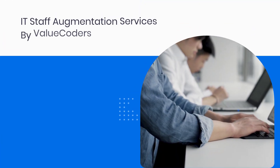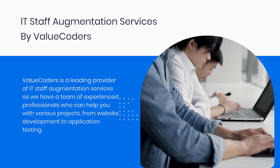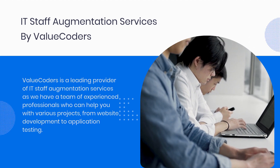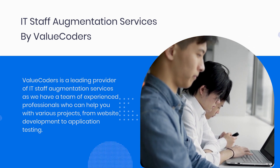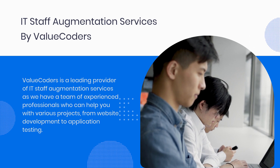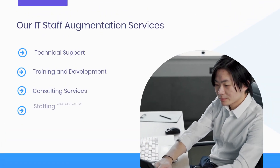IT staff augmentation services by ValueCoders. ValueCoders is a leading provider of IT staff augmentation services, with a team of experienced professionals who can help you with various projects, from website development to application testing.